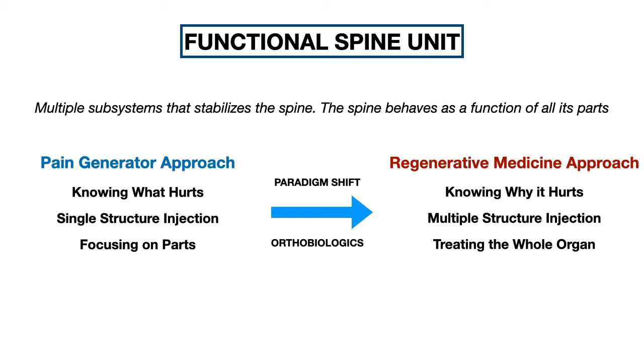Since the introduction of biologics, there has been a shift in treatment approach for spine patients. In residency and fellowship, we were taught the pain generator approach — identify the cause of pain and treat it. With orthobiologic therapies, we aim to deliver more comprehensive treatment: not only identifying what causes the pain but also figuring out why, and treating the whole functional unit. For example, a patient with listhesis can develop facet joint pain, strain on interspinous ligaments, functional instability, stenosis, and radiculopathy. So we treat not just the facet joint, but also inject the ligaments and epidurally, addressing all structures contributing to the dysfunction.